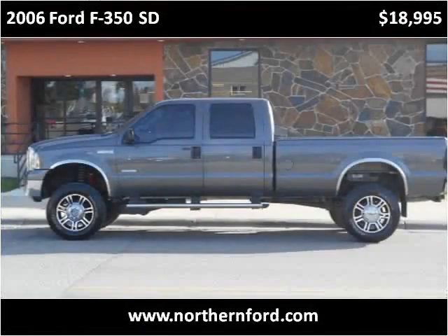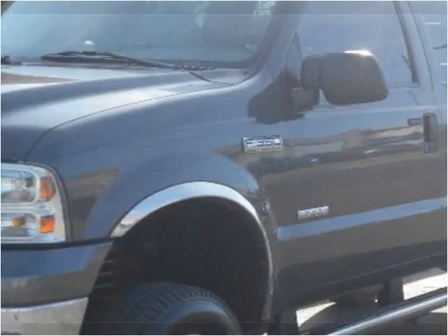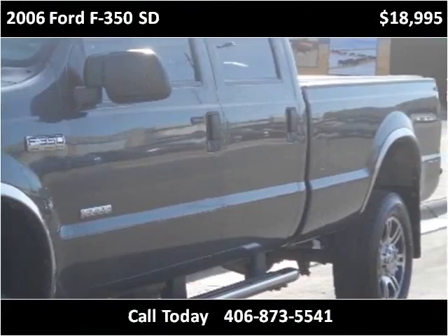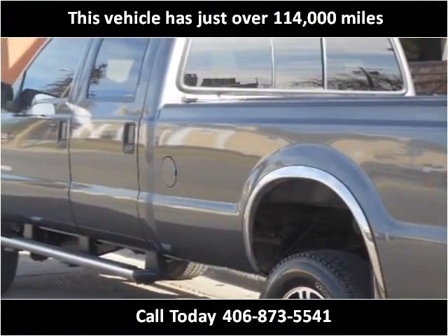This 2006 Ford F-350 SD is available from Northern Ford. This vehicle has just over 114,000 miles.